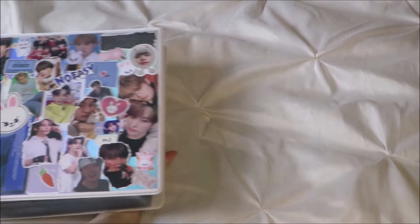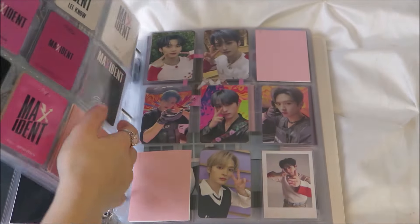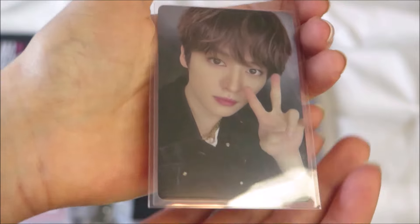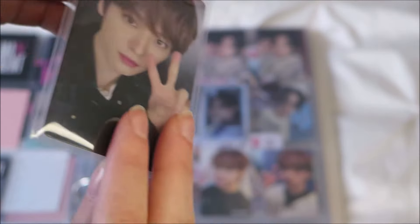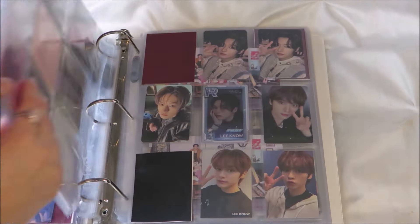Hey people! Welcome to a new photocard storing video. This is the first video using my voice, so hopefully you guys like it. First we're starting with Lino — we've got this cute Lino card, and it's actually the only one that I have to put away during this video. So we're already done with him!